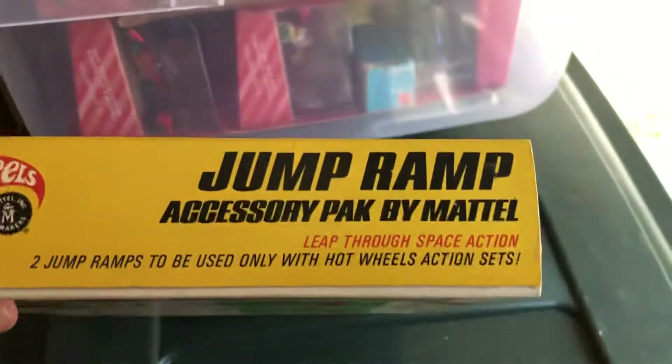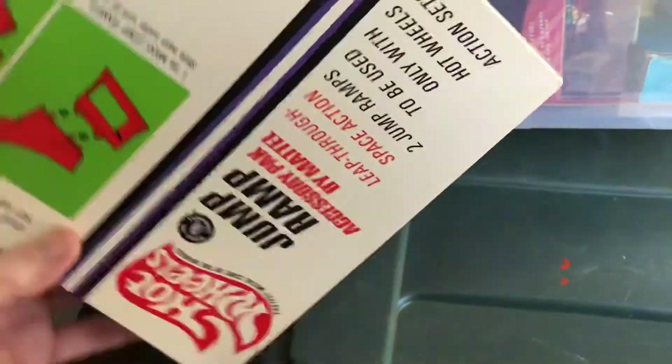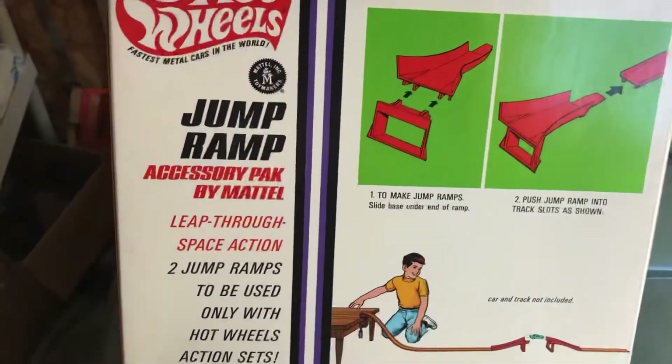Somebody just happened to have a case of this stuff, I guess from an old toy store. But it's kind of interesting how something 50 years old can survive and not be opened in such good condition.